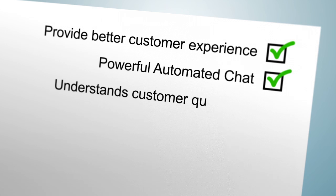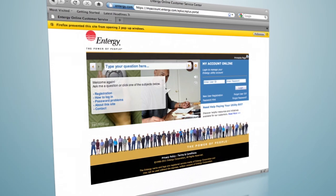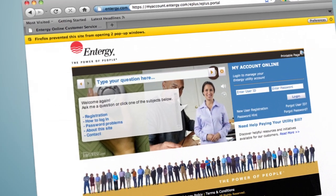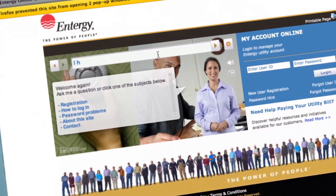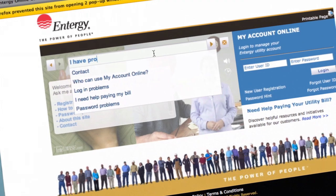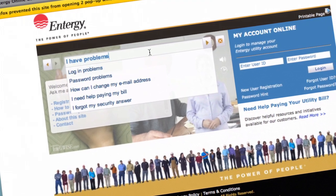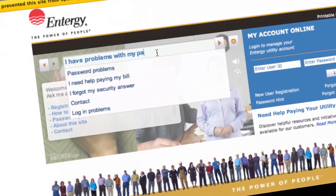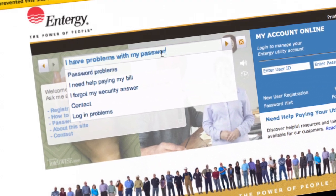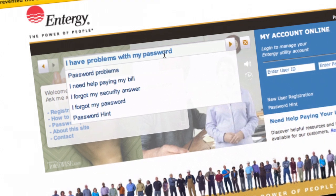Whichever way you choose, an IntelliWise agent will surely help provide better customer experience because it is a powerful automated chat virtual assistant that understands customers' questions typed in everyday language, and provides answers quickly and accurately, solving customers' problems, or helping you convert visitors into customers without the need for expensive live customer service or sales help.